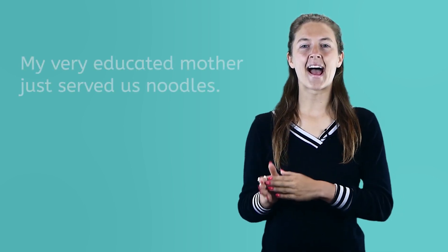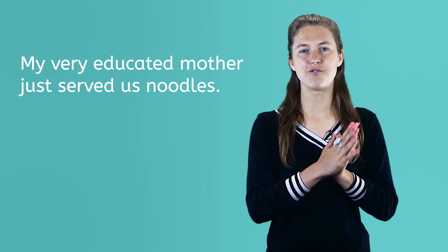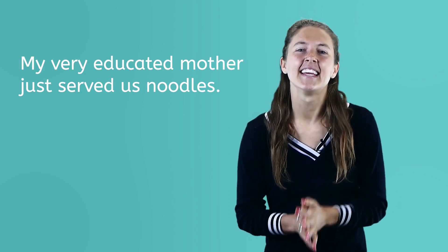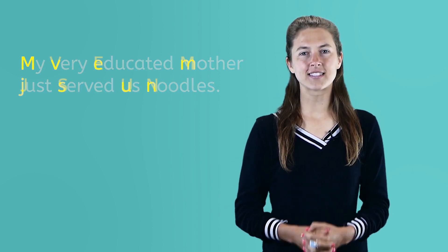In The Planets 1 video you'll learn the planet names and a neat trick to remember their names in the order they are from the Sun. Do you remember the sentence? The sentence is: my very educated mother just served us noodles. Each first letter of the words in the sentence are the first letters of the planets in order from our Sun.